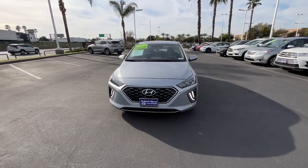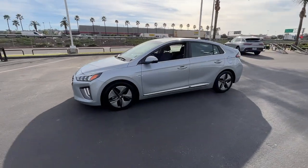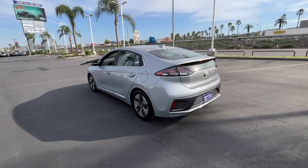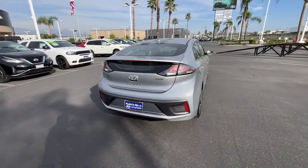Take a moment to check out the 2020 Hyundai IONIQ Hybrid. With less than 25,000 miles on the odometer, this vehicle provides excellent value. This earth-friendly IONIQ Hybrid delivers comfort, style, and efficiency without blowing your budget.